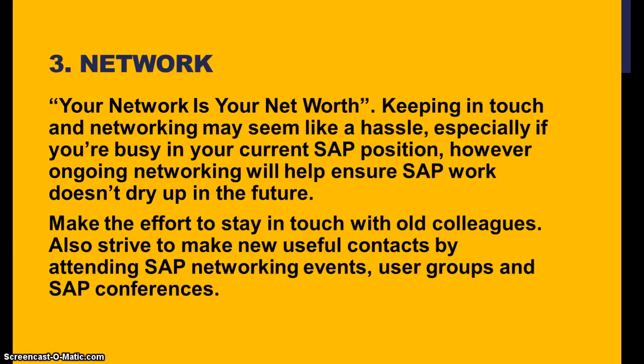Networking is extremely important when you are looking for your next job change or a fresh start. Your network is your net worth, as the saying goes. Keeping in touch and networking may seem like a hassle, especially if you are busy in your current SAP position. However, ongoing networking will help ensure SAP work doesn't dry up in the future. Make the effort to stay in touch with old colleagues and strive to make new contacts by attending SAP networking events, user groups, and SAP conferences. Try to share something that is really helpful for their career — they will look at you as a professional friend.